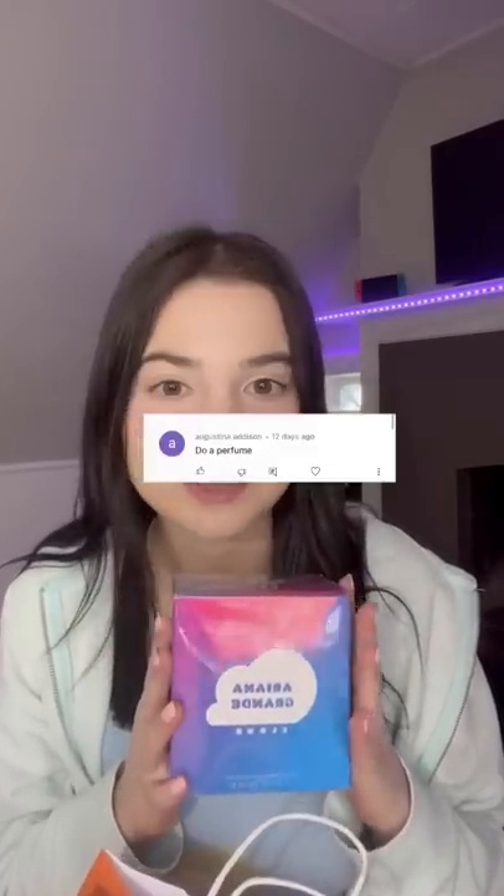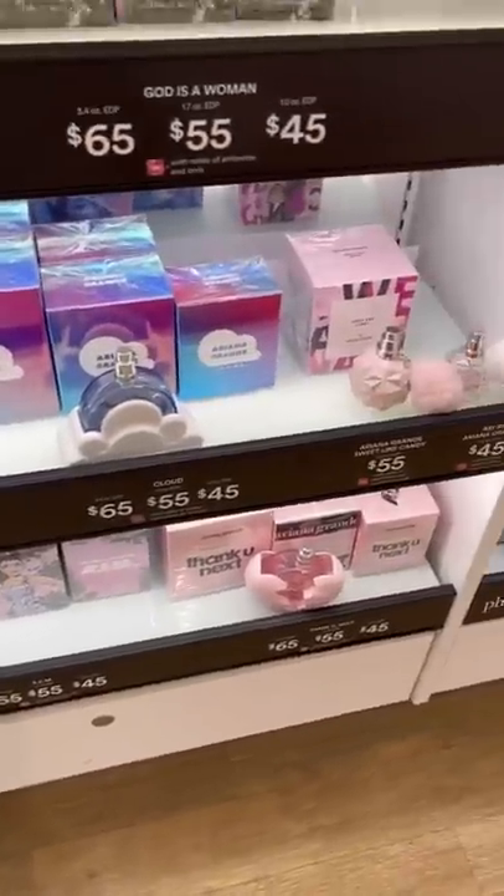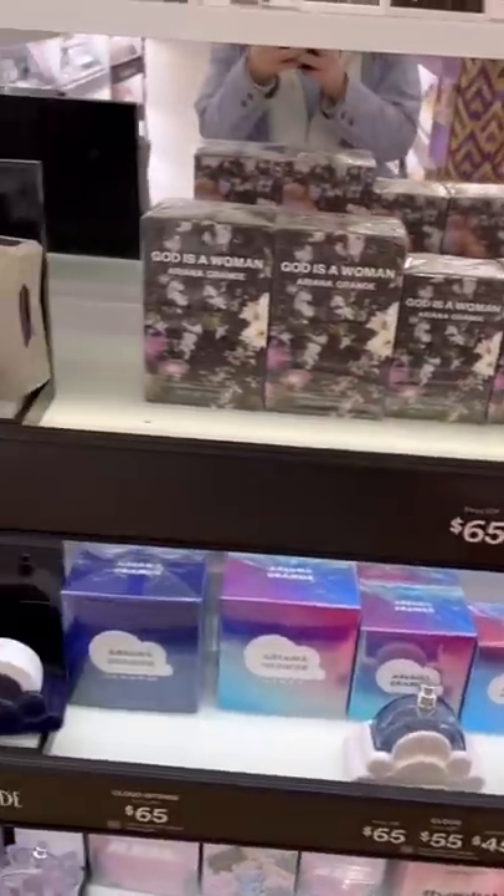But today we are going to be bedazzling something that was highly, highly requested: perfume. I got more comments about doing perfume than any other thing. Specifically Ariana Grande's perfume. She does have like 50 different perfumes, so I didn't know which one to purchase, so I got the Cloud one.